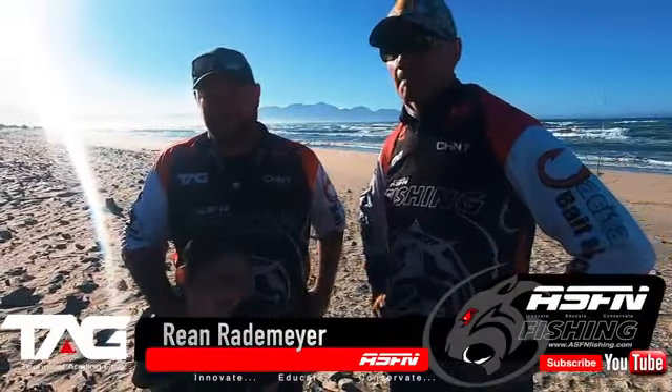Jacques, what are you targeting and what baits are you throwing? Morning guys. At this stage we're targeting whatever's biting — predominantly cob and maybe a blu-ray, all depends. The bait I'm using this morning is a chocca and anchovy bait. So yeah, let's see what happens.